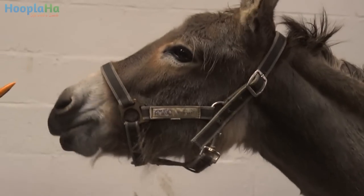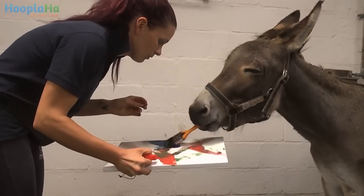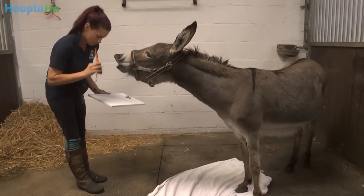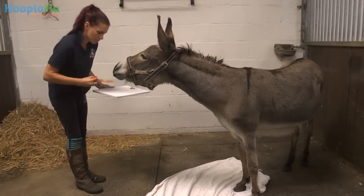Every painting she does is very different. It depends on what mood she's in. She might not want to do a lot, so you might get quite a sparse painting, or you might get a painting that's got lots and lots of stuff all over it because she's in a bit of an active mood.